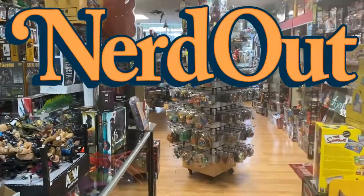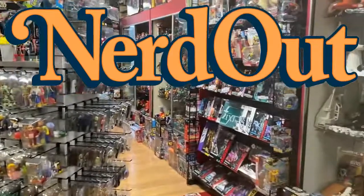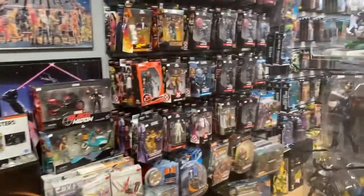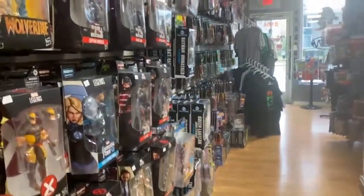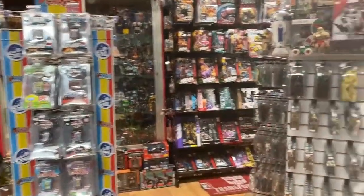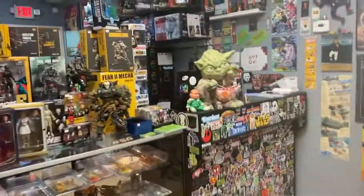Welcome to NerdOut! It is Friday, July 20-something, and it's a big weekend. It is San Diego Comic-Con weekend — well, it would be, but we're doing the best we can. Lots of companies are revealing some new toys, and that's very exciting. I've seen already a few things I'm pretty into, but let's show you what's new at NerdOut that I'm into. Let's go around and take a look.